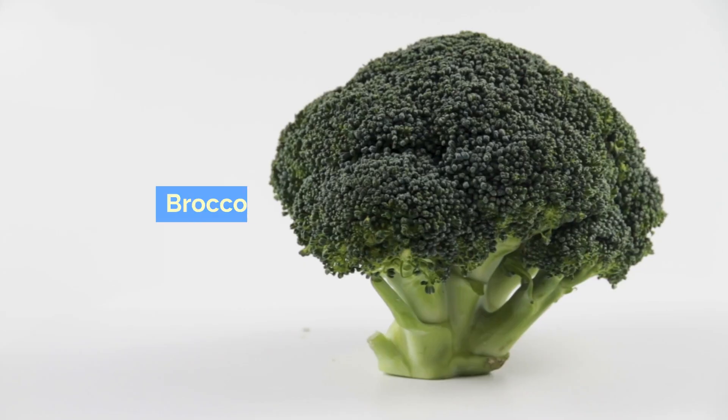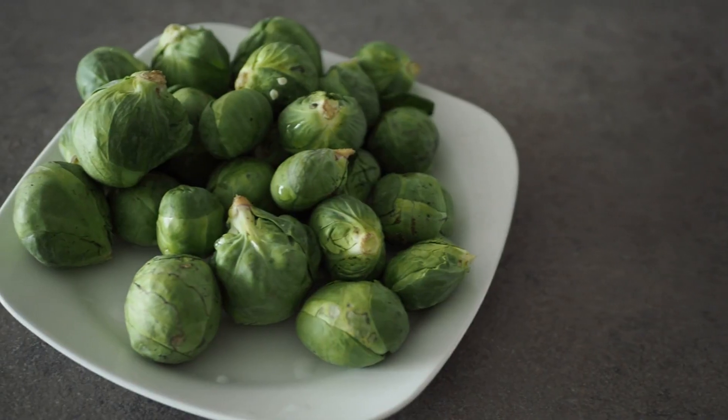Cruciferous vegetables: broccoli, cauliflower, cabbage, and Brussels sprouts.